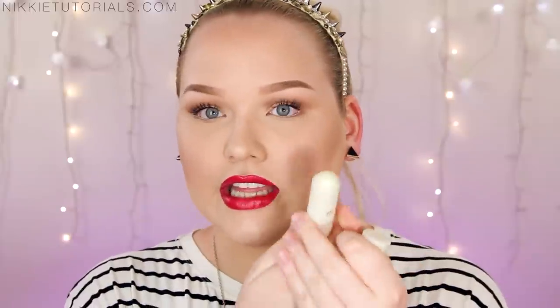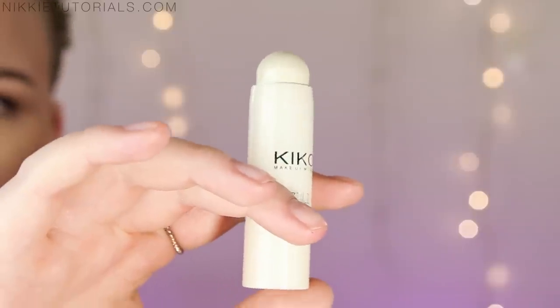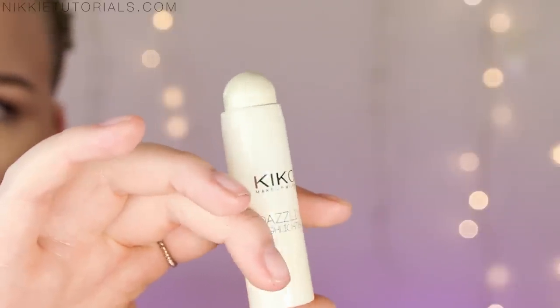Next is the Kiko Dazzling Highlighter in Moonlight Gold — I got this because of Sharon, who has been getting everyone on board with this. It's a stick highlighter and it's gorgeous. The gold shimmery shine it gives is amazing. It is a little on the glittery side, so it's a bit much for everyday, but for a party or if you're going for that ultimate glowy goddess skin, it works perfectly.